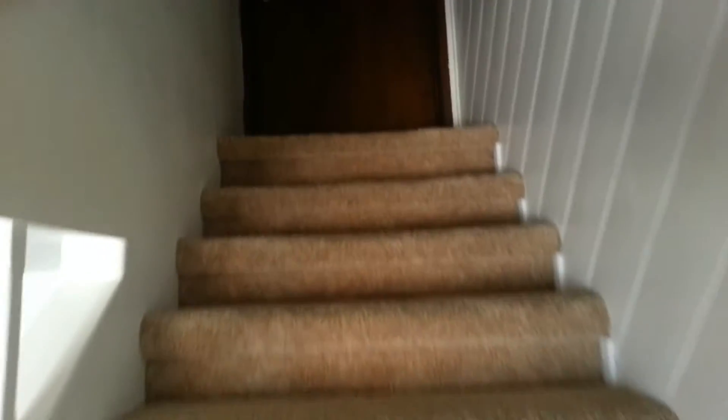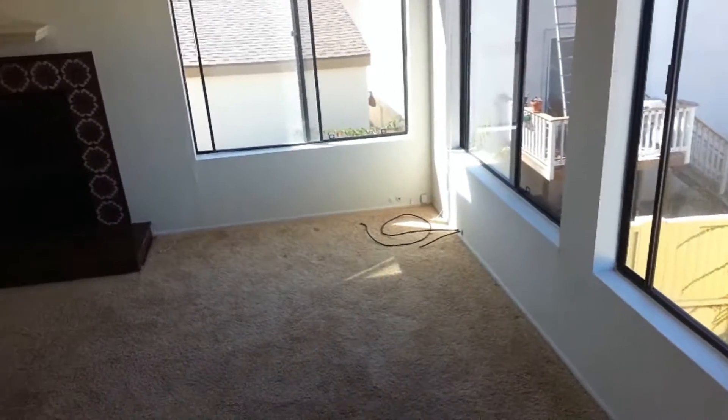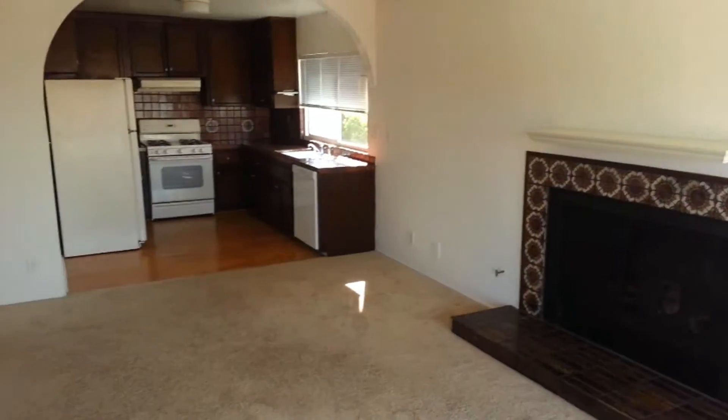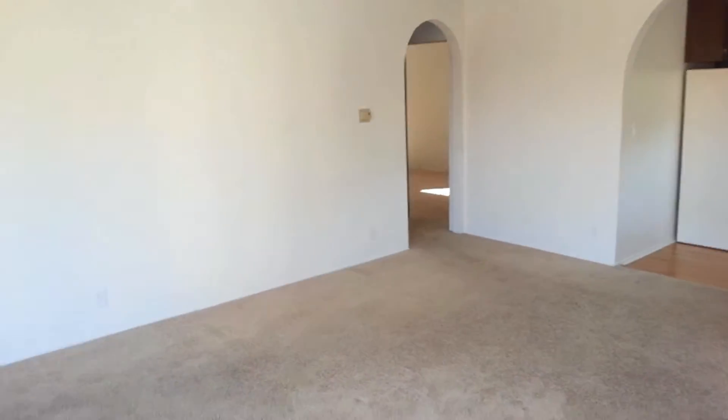Lovely carpeted staircase. Lots of light in this living room — fireplace, big windows. Kitchen is right over there. Bedroom is right over there.